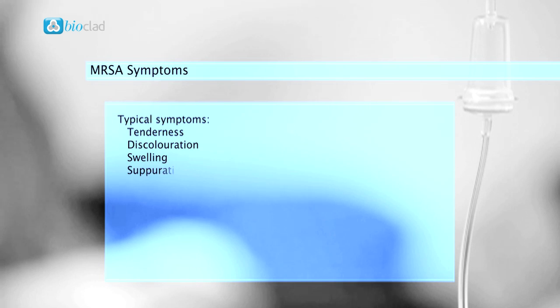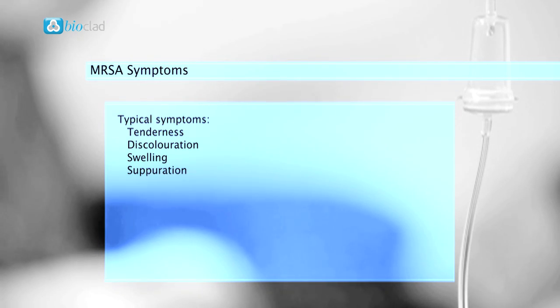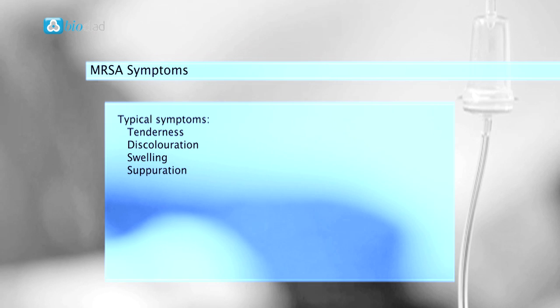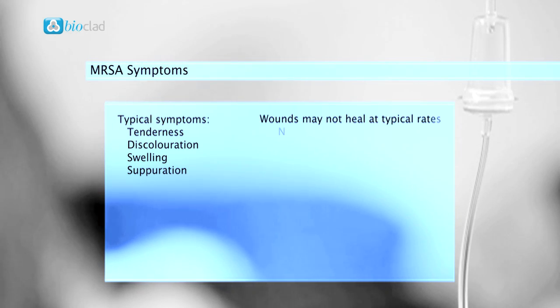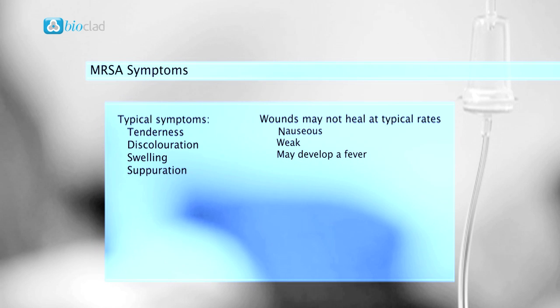MRSA can be symptomless in some individuals, but typically symptoms will include tenderness, discolouration, swelling, and suppuration. Wounds may not heal at typical rates and the patient may feel nauseous, weak, and may develop a fever.